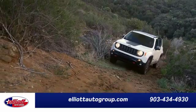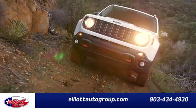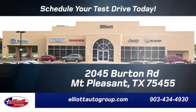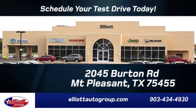See it for yourself today. Elliott Auto Group. We don't do things the old way, we do them the right way. Schedule your test drive today. We're located just off I-30 on Burton Road in Mount Pleasant.